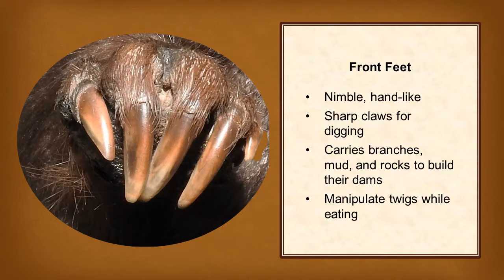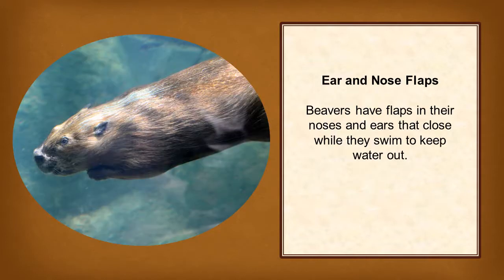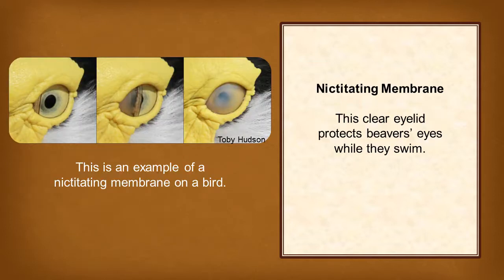A beaver uses its nimble, hand-like front paws to carry branches, mud, and rocks to build their dams and to manipulate twigs while eating. A nictitating membrane is a third, clear eyelid that protects their eyes while they swim.